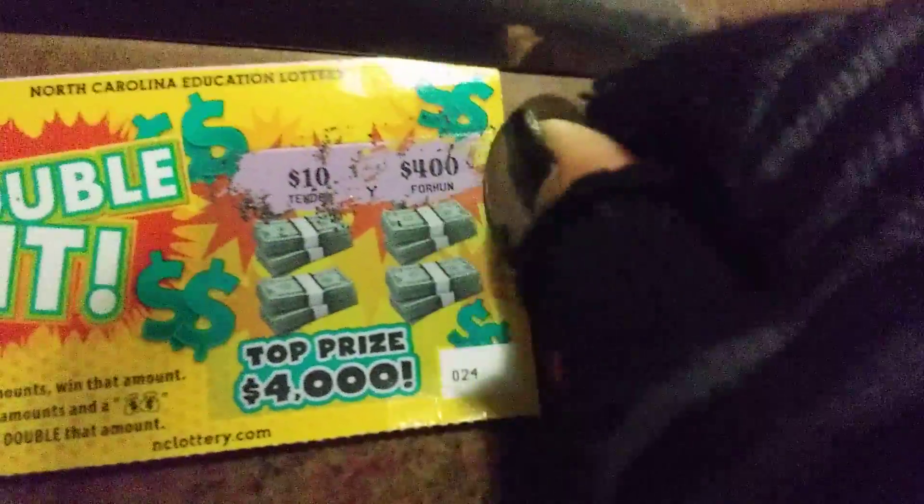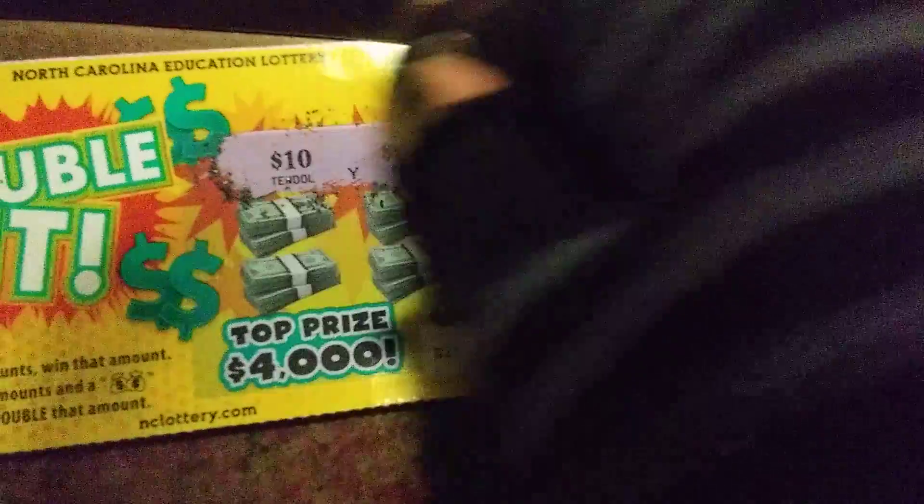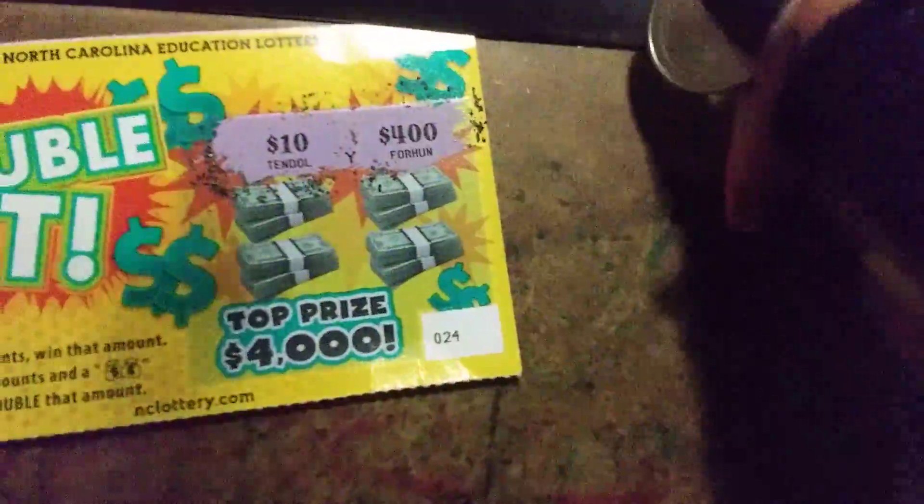This one says four hundred dollars. I've never done this ticket like I've already said. I guess you basically have to match up the amounts like that — it's not like some tickets where you have numbers to match. I guess you literally have to match the prices.